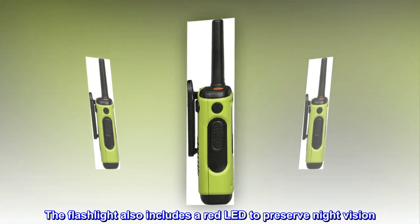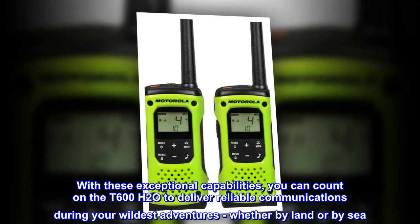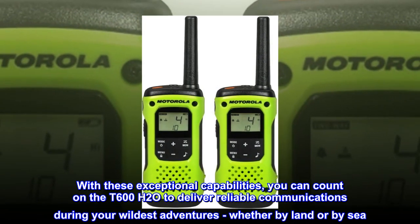The flashlight also includes a red LED to preserve night vision. With these exceptional capabilities, you can count on the T600H20 to deliver reliable communications during your wildest adventures, whether by land or by sea.